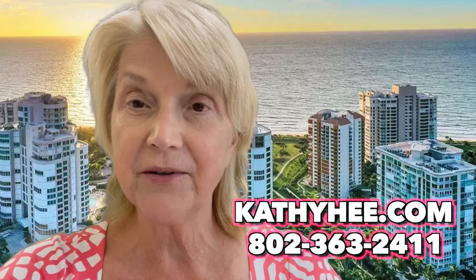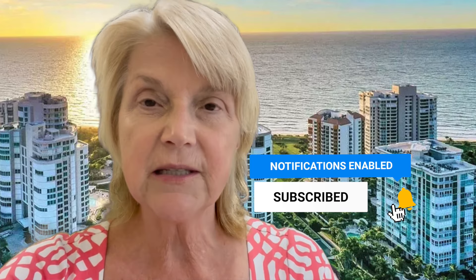This will all be disclosed by me, your number one realtor, Kathy He, before we make an offer. If you have any questions, please reach out to me at 802-363-2411. You can review my condo listings or single family listings at KathyHe.com. If you liked what you heard today, give me a thumbs up and subscribe to my channel — this is a series of topics for anyone thinking about buying in Southwest Florida. Thanks again, have a lovely day!